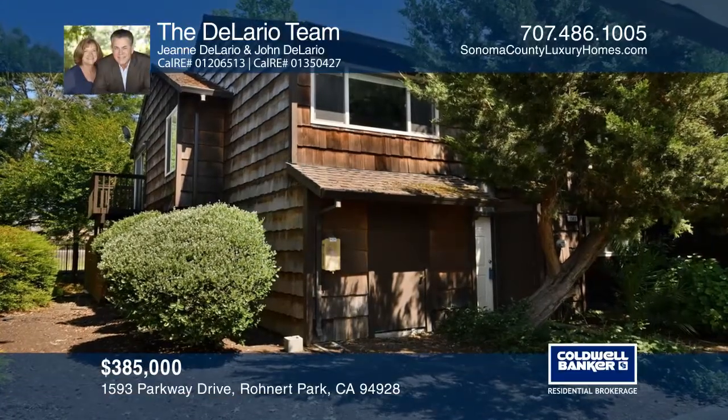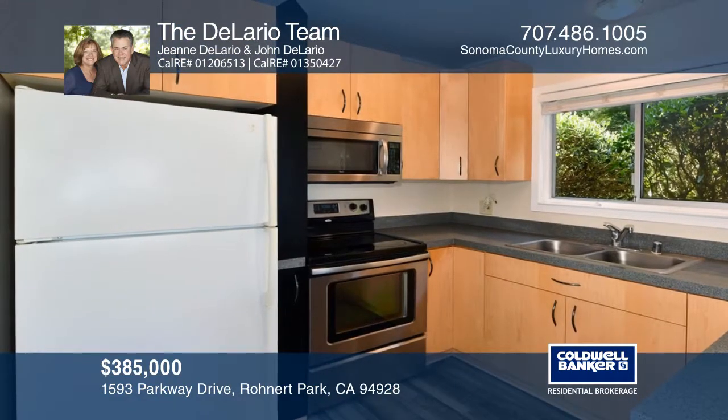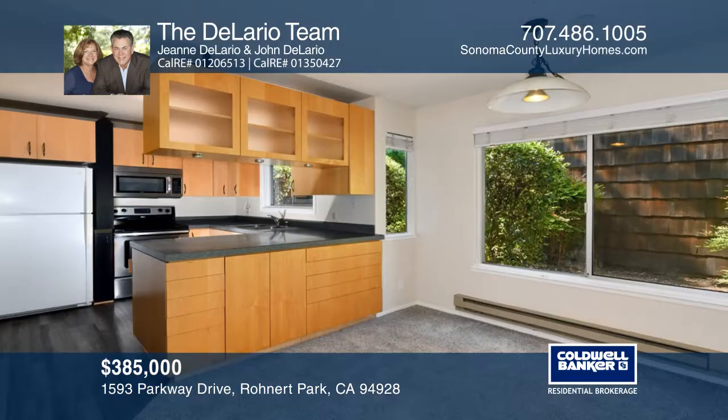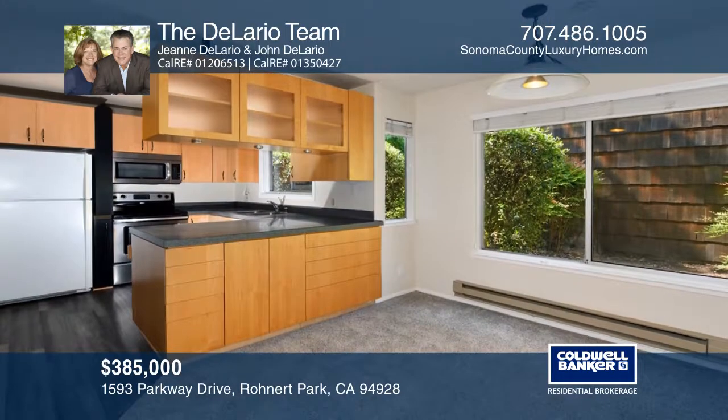This is a great opportunity to get a PUD on the rear of Redwood Park Estates. The kitchen has been updated with stainless steel appliances. There's newer carpeting in the living room, the upstairs hall, and the bedrooms.